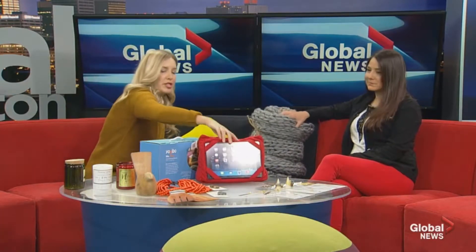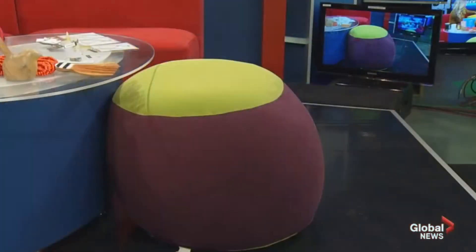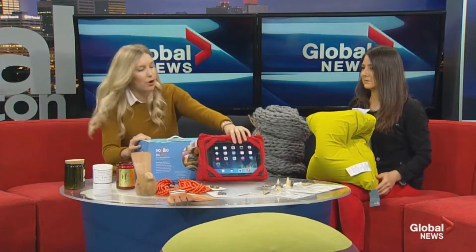Next up we have Yogi Bo. You'll see the bean bag at the front — this is the next generation of bean bag chair, not your parents' bean bag chair. What makes it special is it has a proprietary fill inside that allows it to contour and conform to your body. The fabric is really super soft and stretchy, it's machine washable, and it's water resistant — you could plunk that out on the deck. It's perfect for a dorm room or a kid's room.